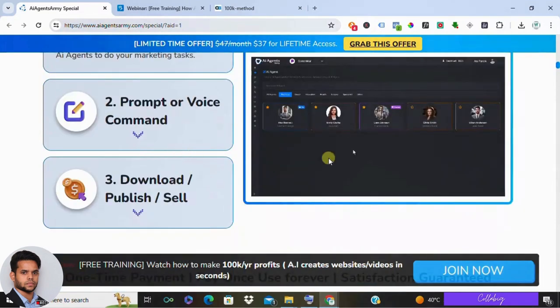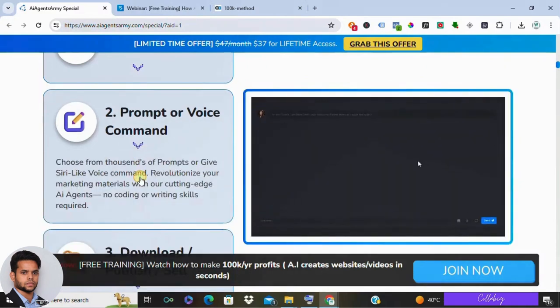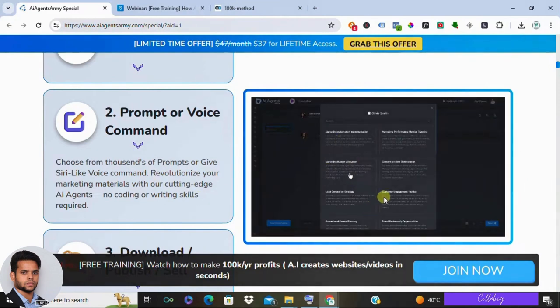Now, all this sounds amazing, right? But before you jump in, let's talk about some things to keep in mind. First, learning the AI lingo — while AI Agents Army is pretty user-friendly, there's a bit of a learning curve involved. You'll need to get used to giving the AI clear instructions to get the kind of content you want.